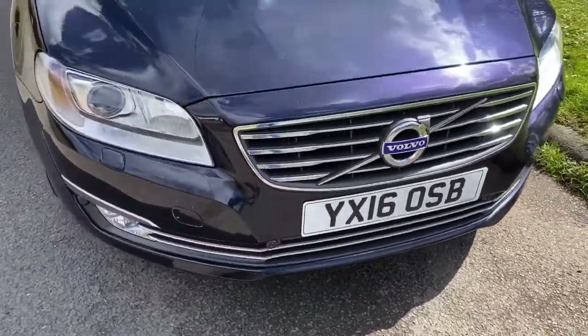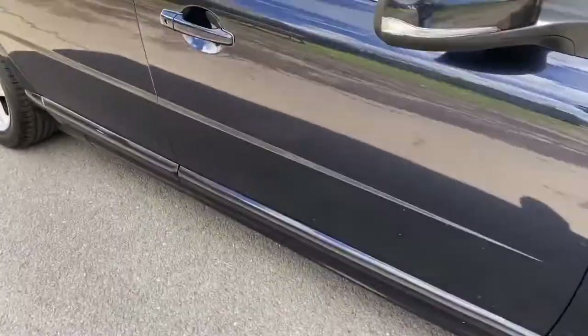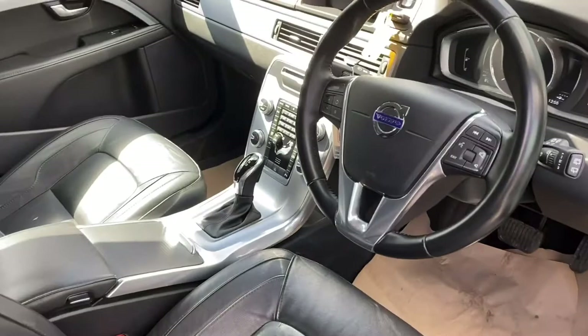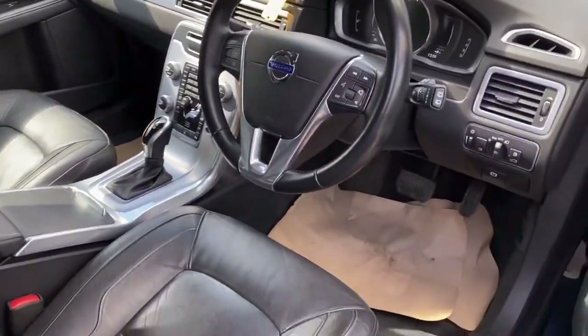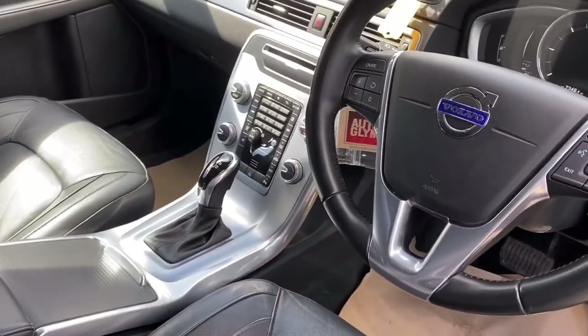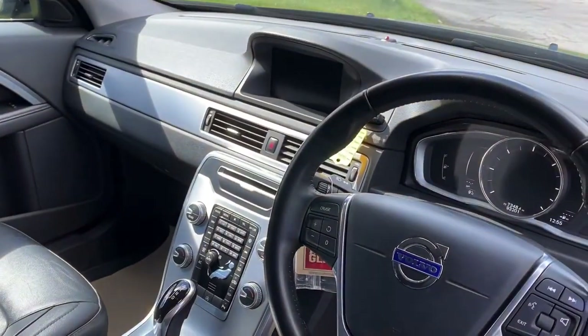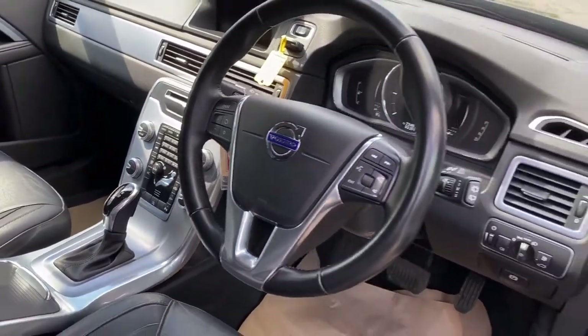16 plate — there's not many of these around, it's a very rare car. 93,000 miles. It has electric seats, full leather, automatic gearbox, navigation, Bluetooth, and all the usual refinements.